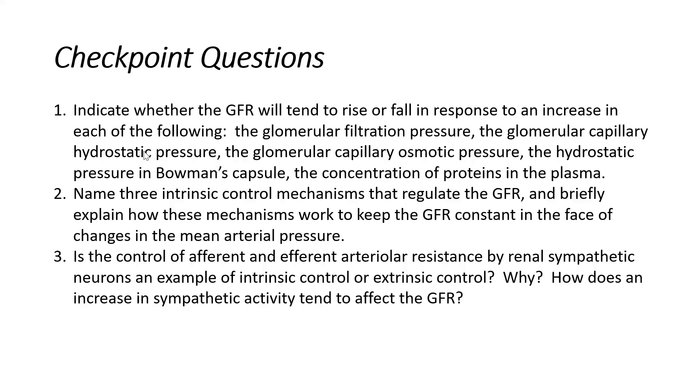The next condition: the hydrostatic pressure in Bowman's capsule — would that increase or decrease GFR? Thinking about where we are: we're in Bowman's capsule, and the direction of that hydrostatic force is pushing back into the glomerular capillary. So this would also be opposing filtration. If this were to increase, GFR would decrease. It's opposing that GFR.